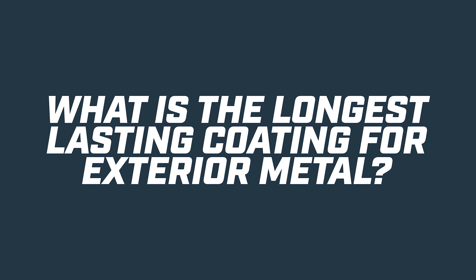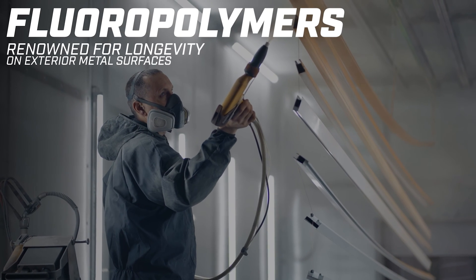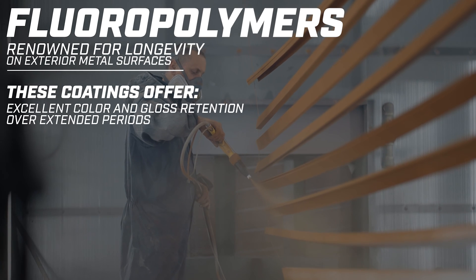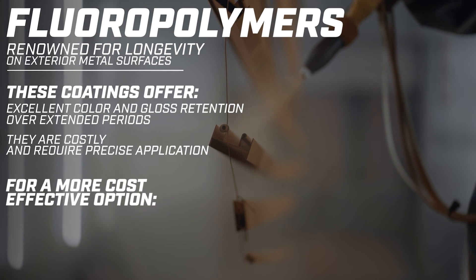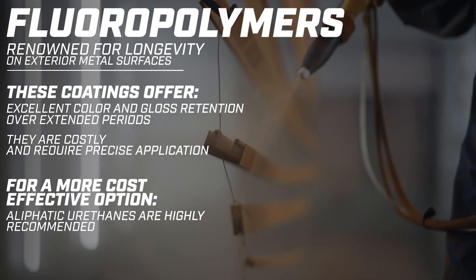What is the longest-lasting coating for exterior metal? Fluoropolymers are renowned for their longevity on exterior metal surfaces. These coatings offer excellent color and gloss retention over extended periods, though they are costly and require precise application. For a more cost-effective option with long-lasting properties, aliphatic urethanes are highly recommended.